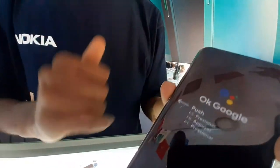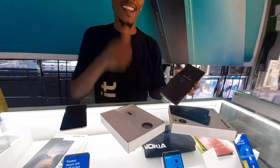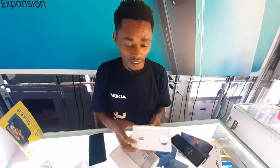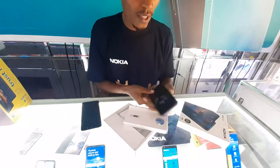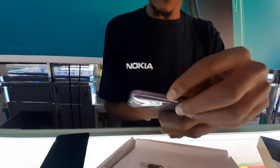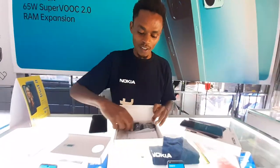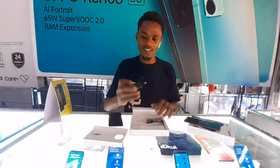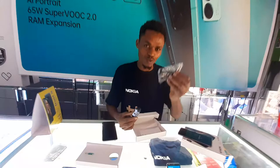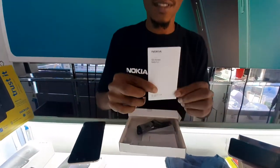It comes with the SIM pin, so that means it has the side pin over here. Then it comes with the charger — original charger. And over here it comes with the earphones, as usual. This is Nokia.